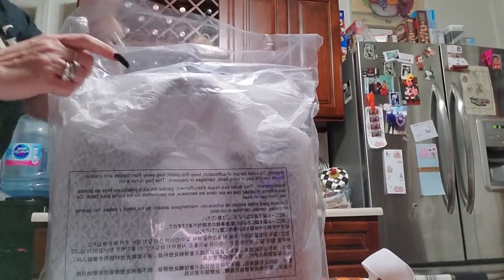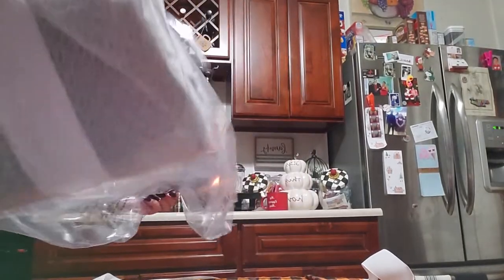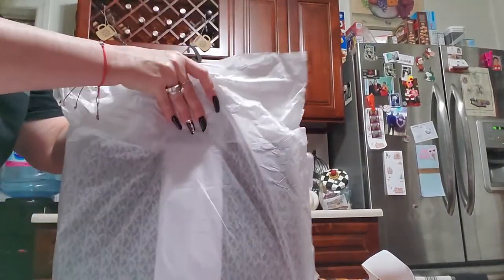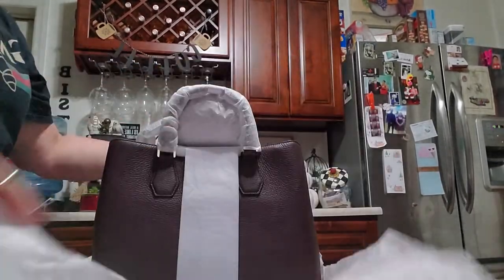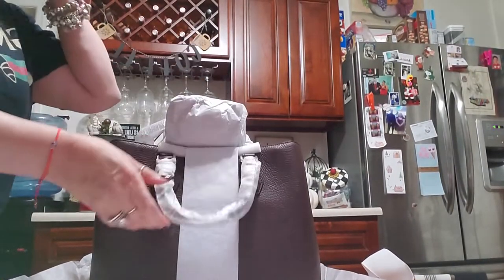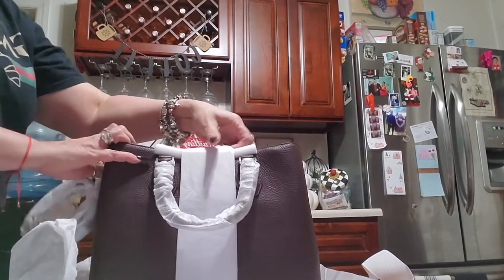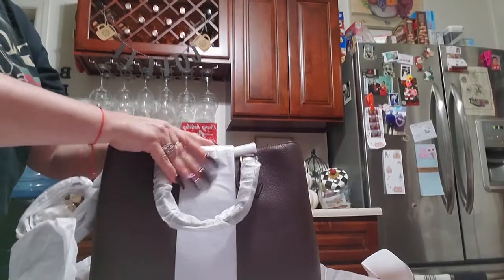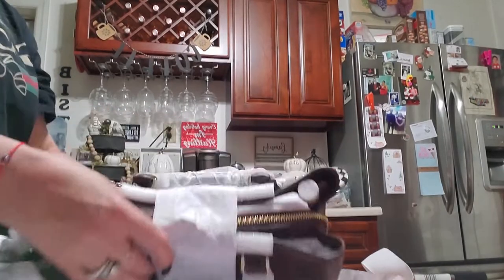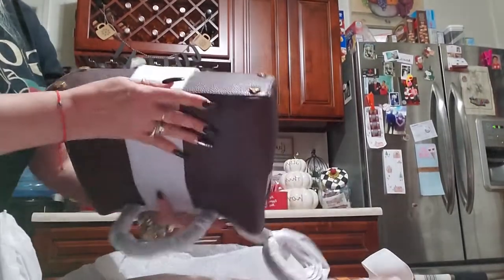I got 25% off and an extra 10. It's the Camille in the color Barolo — it's a wine from some part of Italy. It's an in-depth color. This is it. This is the Camille satchel.